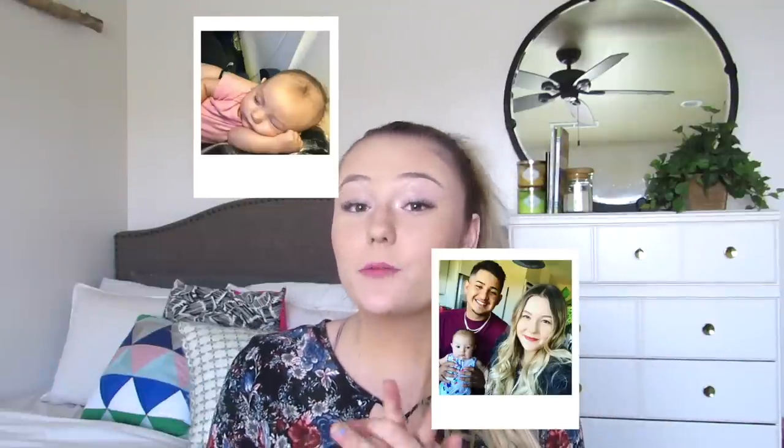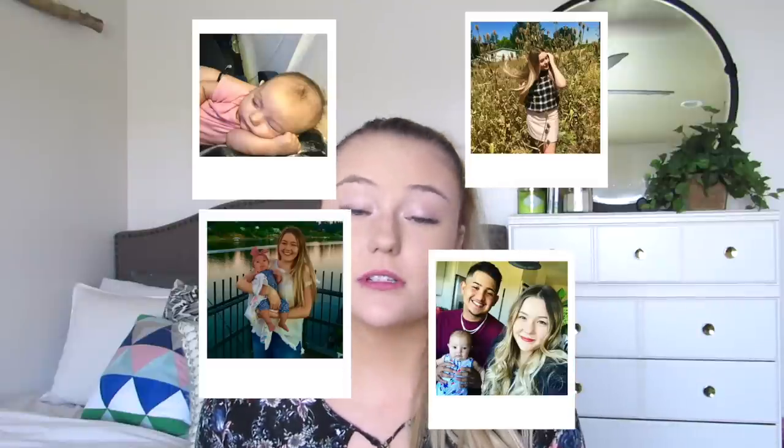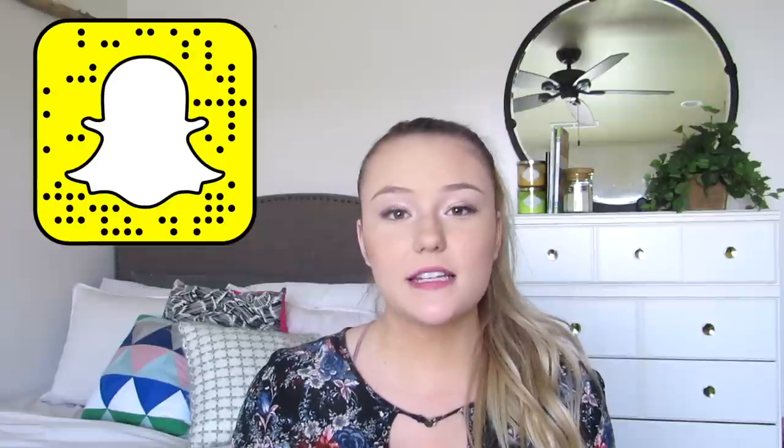Hi guys, welcome back to my channel. If you saw any of my last videos then you probably know that I went on a family vacation and I also traveled to a different state by myself with my baby. From doing all of that, I definitely collected a ton of tips and tricks that really helped me out with flying that I thought I could share with some of you guys. So I have put a list together of a bunch of different tips that I'm going to share with you guys today.